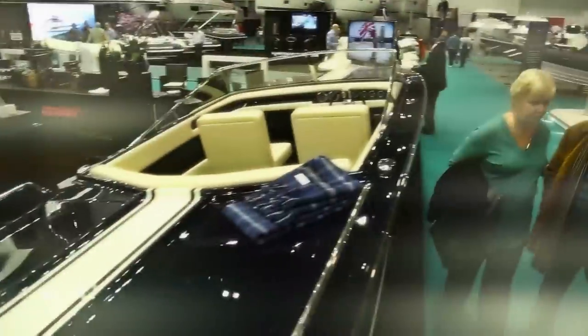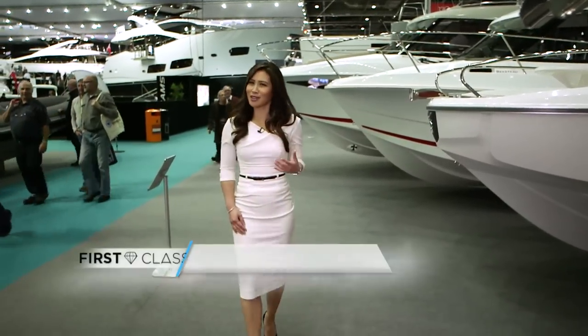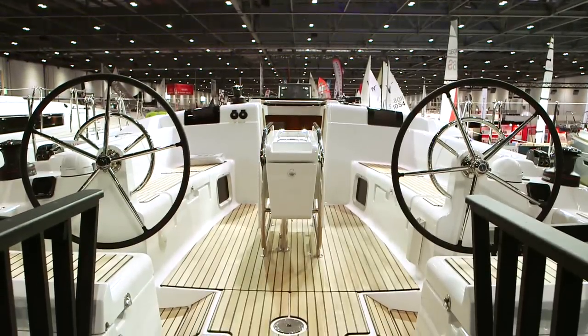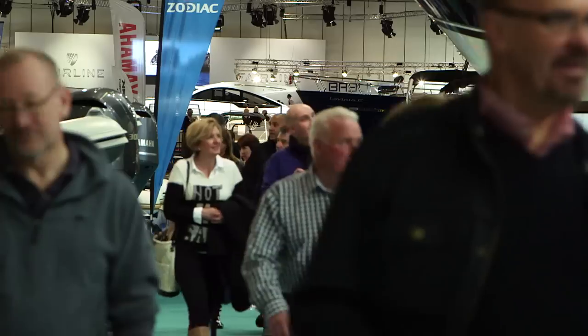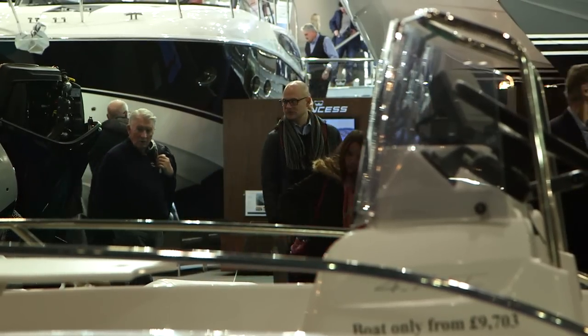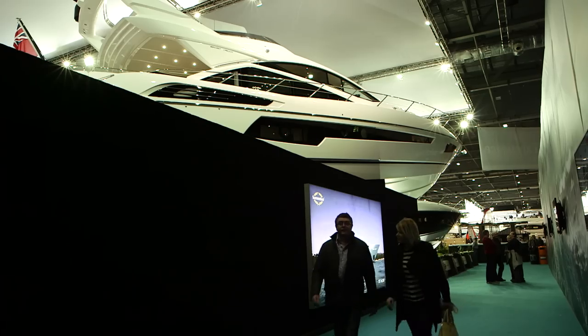Every January the London Boat Show takes place — yes, the London Boat Show, which might sound a bit ironic given the weather conditions in the UK. But this city has a whole lot of money, and this is where multi-millionaires and even some billionaires descend to check out super yachts. If you're looking to splash your cash in London, you'd be pushed to make a much bigger wave than with one of these.